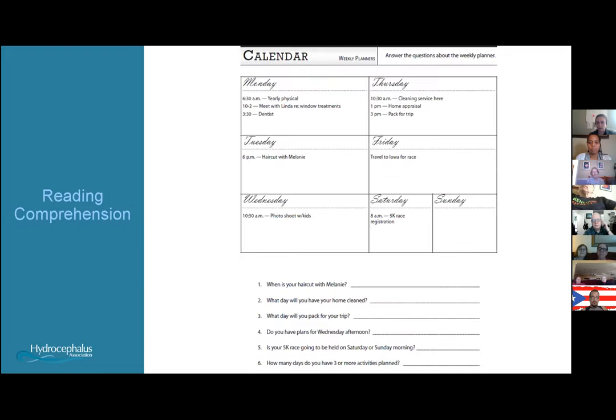Another example involves reading comprehension using a calendar or a medicine label, with questions about that calendar or medicine bottle to make sure the patient can read, comprehend, and understand what they're reading in order to successfully answer the questions.